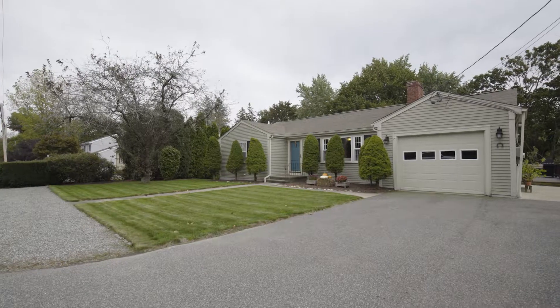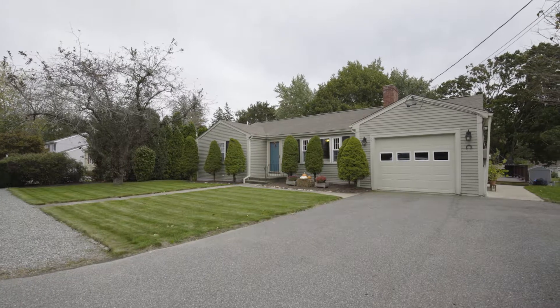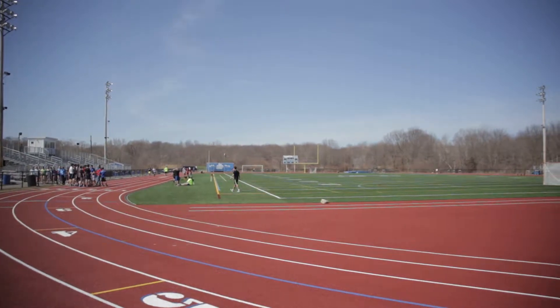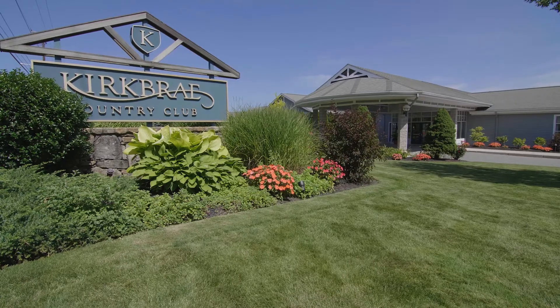This serene home is located steps from Cumberland High School and minutes from the rest of Cumberland schools. Tucker Field and Moran Family Park are just a short walk away, while golfers will enjoy nearby Kirkbury Country Club and its facilities.